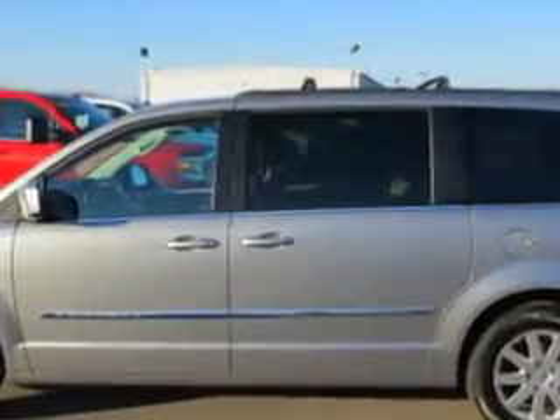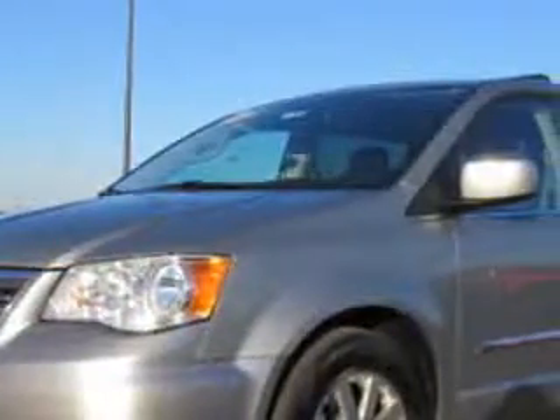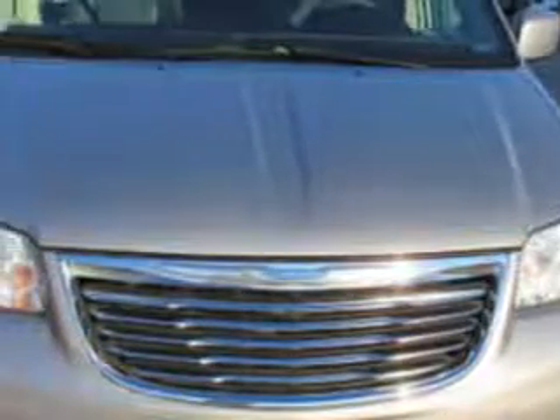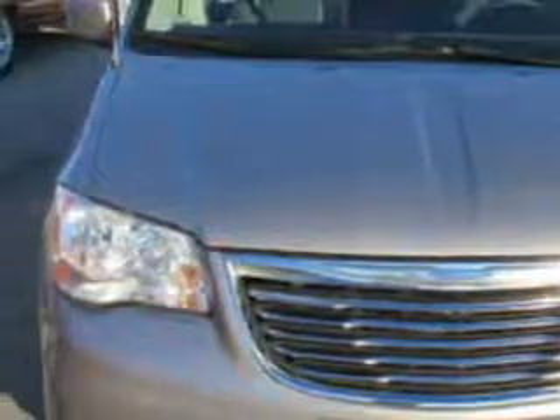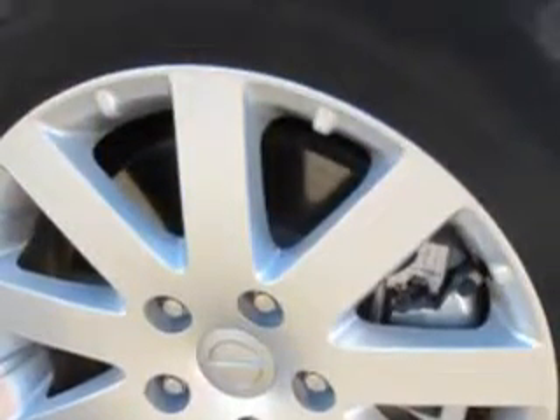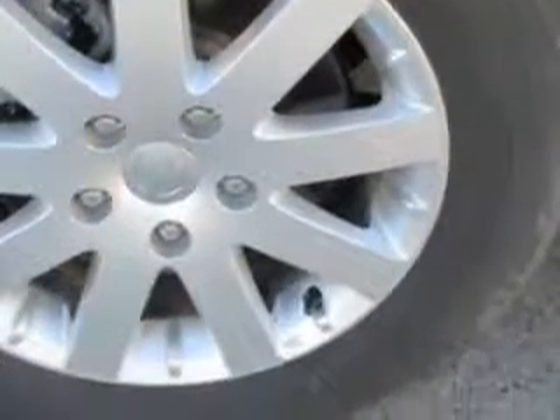Third row seat type 40-60 split bench, windows lockout button, windows rear wiper intermittent, third row seat folding flat into floor, rear quarter windows power, suspension stabilizer bars, front windows, front wipers variable intermittent, power windows with safety rubber, and much more.